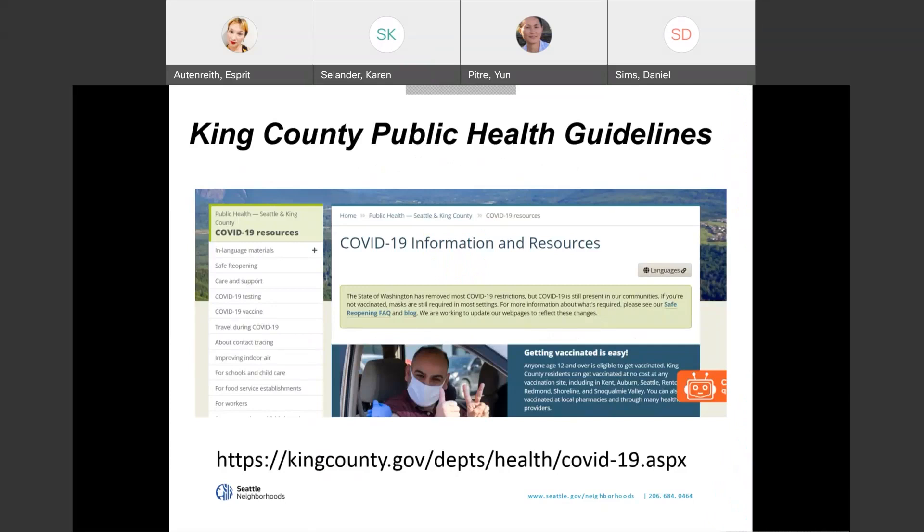For the current funding opportunity, there are some additional requirements due to the public health emergency. In order to apply, your project must follow current public health guidelines in King County. The link on this slide will provide information about the current guidelines. We understand that the public health guidelines can change over time, so structure your project activities according to the current guidelines. If the guidelines change, we will work with you to adjust project activities as necessary.